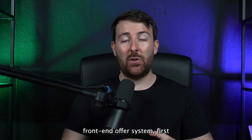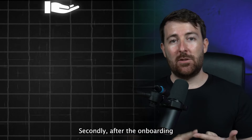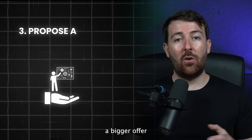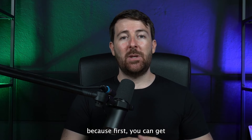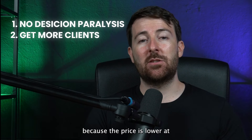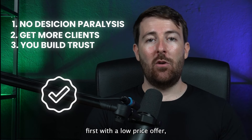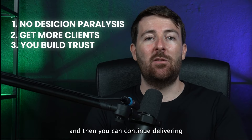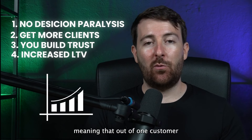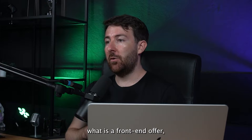Here's an overview of the front-end offer system. First, you sell an offer with a low price point — depending on your target audience, it could be $1,000. Second, after completing this first offer, you upsell them to another offer, and then propose a bigger offer to some clients. This system has a lot of benefits: you get more clients because you delete decision paralysis, the lower price makes the first sale easier, you build trust step by step, and you increase lifetime value by generating more revenue from one customer through multiple offers.